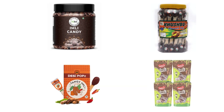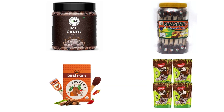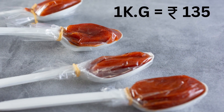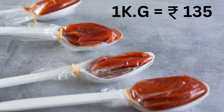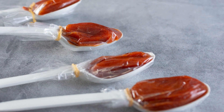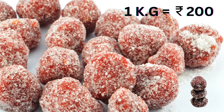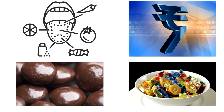It is ideal for middle to high income markets where quality and packaging are more important than price. For example, even if the cost of production for 1 kilogram of tamarind candy sticks is 135 rupees, you may still set your price at 200 rupees per kilogram to charge a premium for superior quality, such as better flavor, taste, or premium packaging.